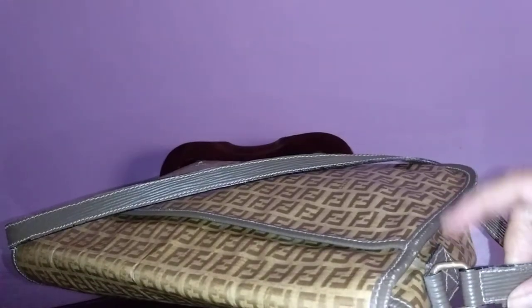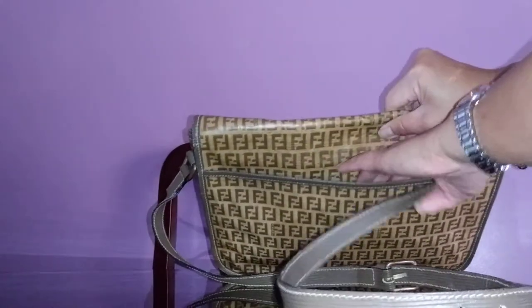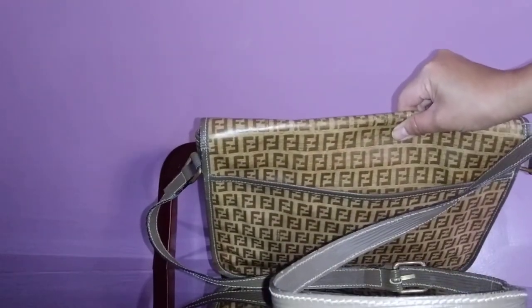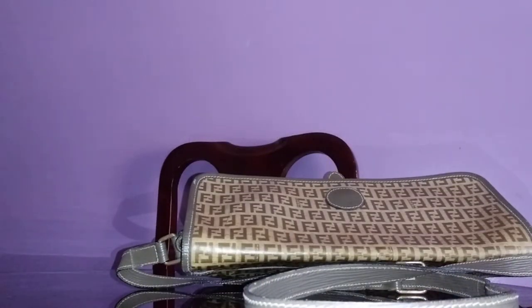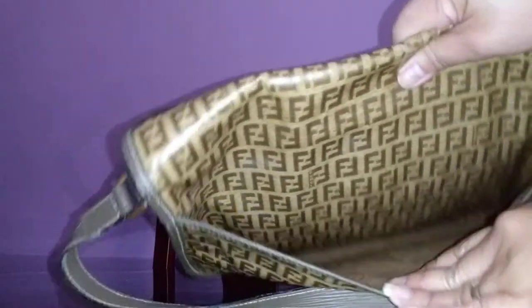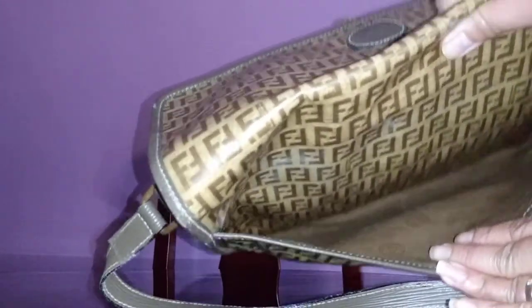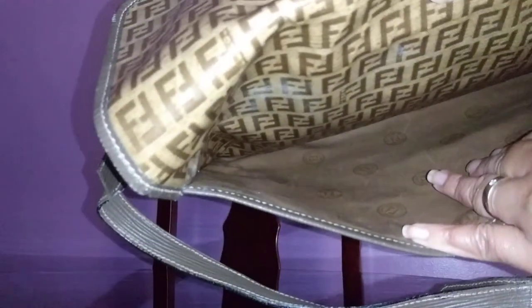The hardware says 'Fendi Fendi.' It has an open pocket which I find very important — your bag should have at least one open pocket in the front or back for easy access for your phone or tissues. The lining is smooth gray leather with an FF logo embossed about the size of a dime. I just love it.